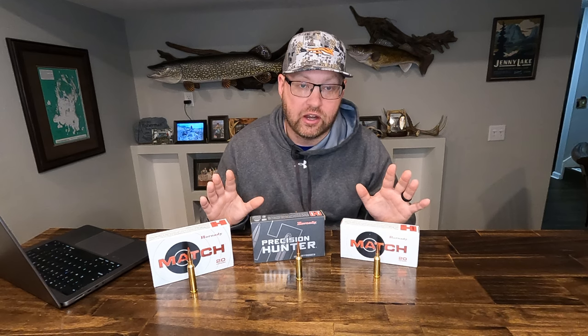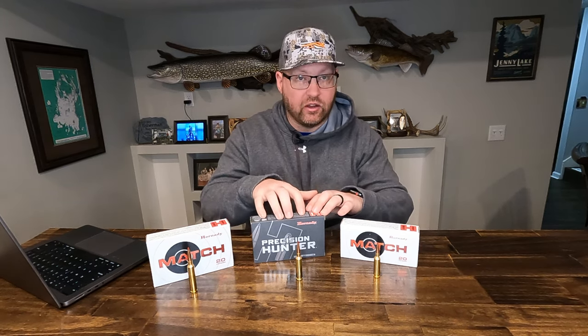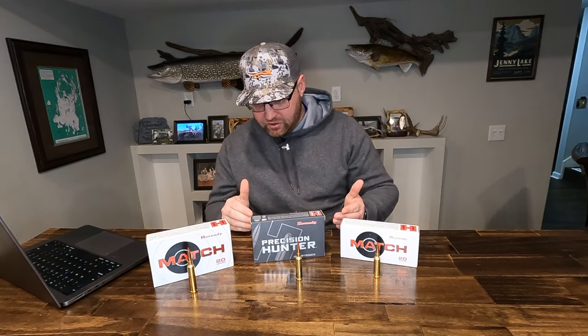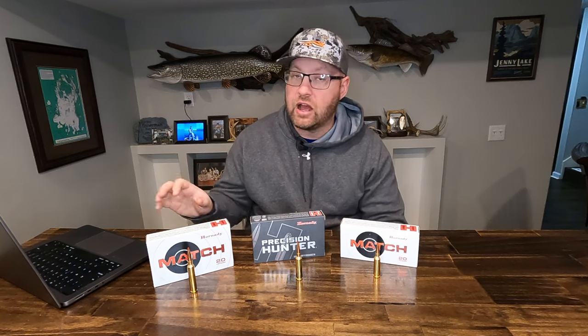I like to use the 1,800 feet per second mark because many bullets on the market, once they drop below about 1,800 fps, expansion starts to become unreliable. The AccuBond Long Range and the ELDX bullets advertise that they open and perform well below that velocity, but 1,800 fps is still a staple number we use for where a bullet expands and performs well on game. So you're getting out really far on the 6.5 PRC.